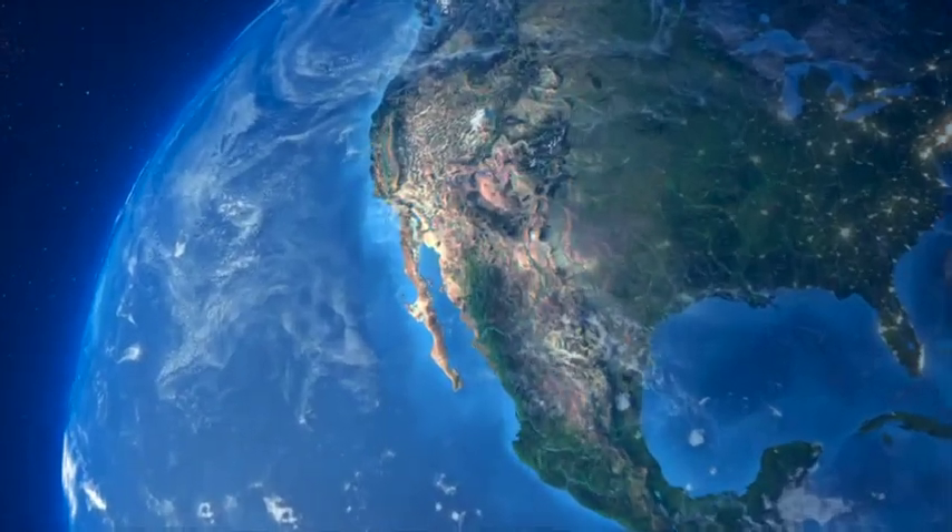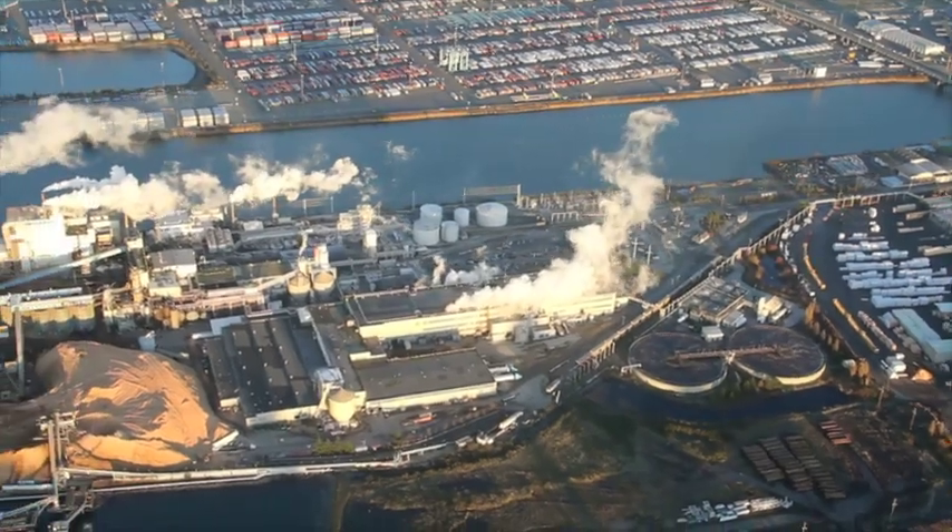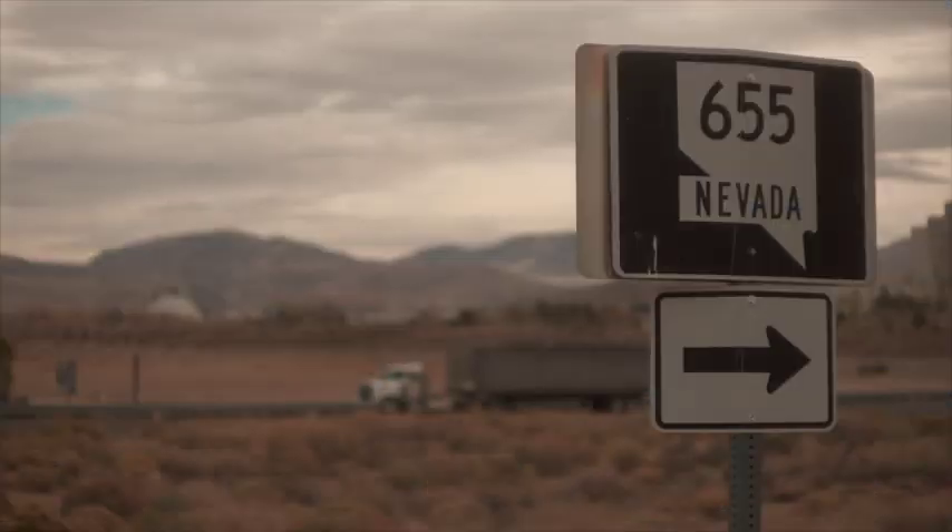For over 50 years, GE's Bentley Nevada has set the global standard for machine condition monitoring and protection, optimizing plant efficiency, productivity, and reliability.